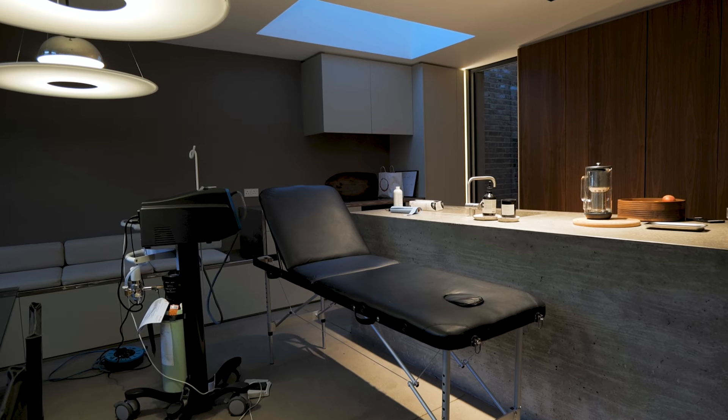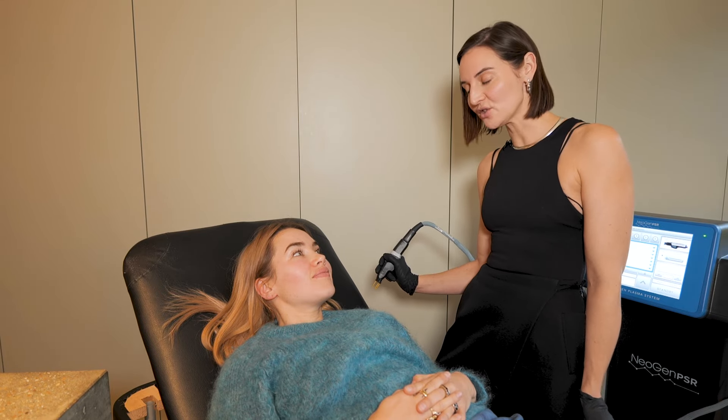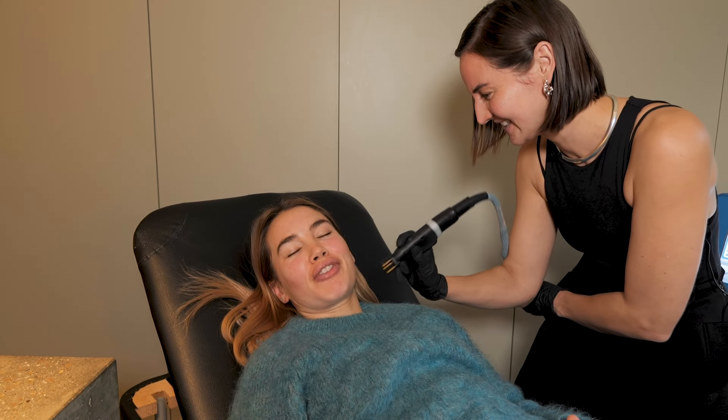Now we're going to have a look at the Neogen treatment — I'm very excited to have my second go. Today we're going to do the 0.5 energy, which is a low energy, so it will be more of a rejuvenating treatment rather than a totally resurfacing one. One thing I loved about this treatment was that it got rid of all my facial hair. It feels absolutely fine — there's no pain. The most shocking thing is just the sound and the smell of singed hair. I smelled like bacon when I left.